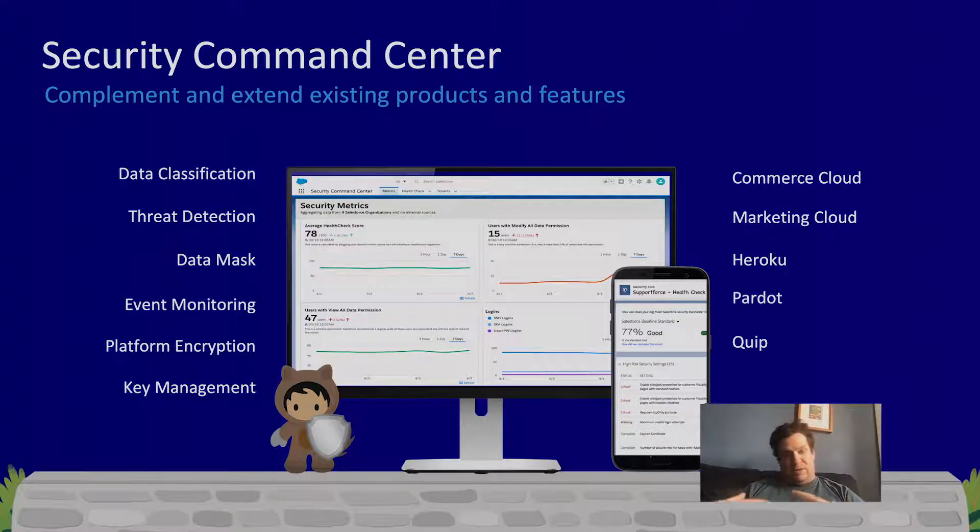For Event Monitoring, Platform Encryption, and other Shield products, we will also be integrating. For transaction security, which is part of Event Monitoring, you'll be able to set policy once and apply it in multiple places. For Platform Encryption, you'll be able to see encryption statistics across your environment and maintain encryption keys from a single interface while still maintaining unique keys per org. And we'll be working with other clouds — Commerce Cloud, Marketing Cloud, Pardot, Quip, Tableau, MuleSoft, and all other Salesforce products — to integrate them so you can maintain security across your entire Salesforce portfolio from a single interface.